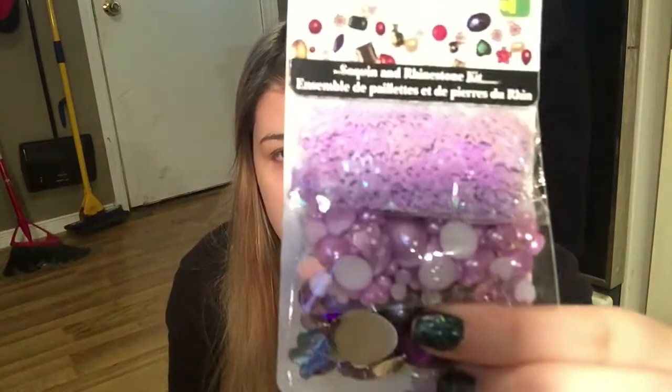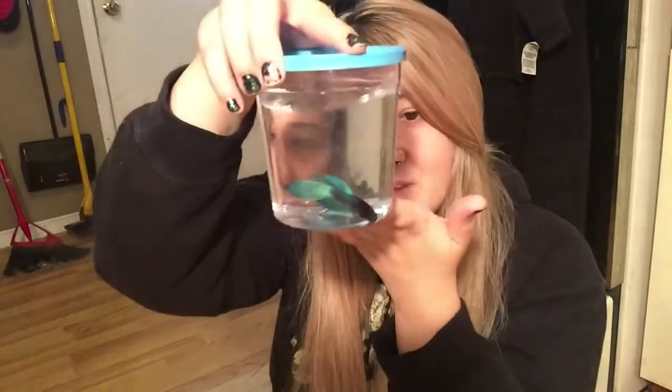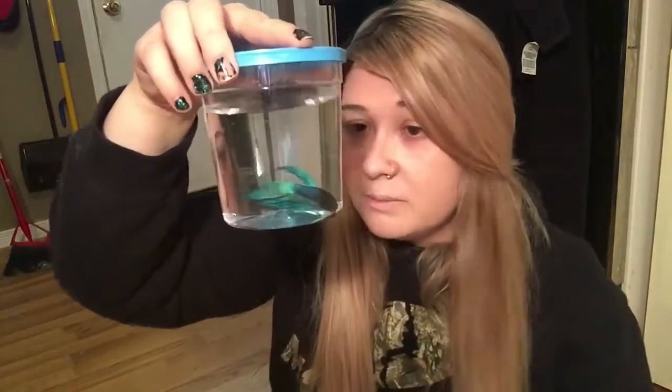Lastly I got some purple ones because I want to go with purple and blues and silvers. Anyway, that was my haul! If you liked this haul give this video a big thumbs up, and if you're new to my channel please subscribe — I would love to have you as one of our little daisies. That's my new little family!